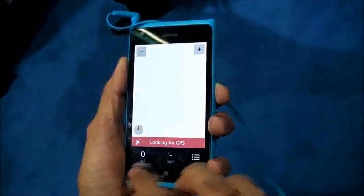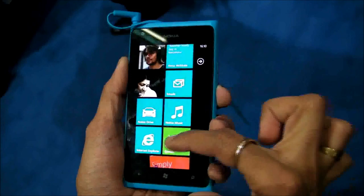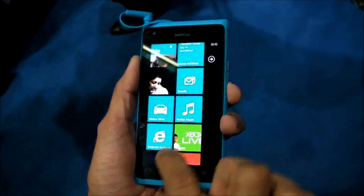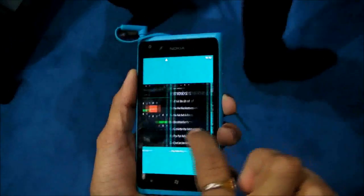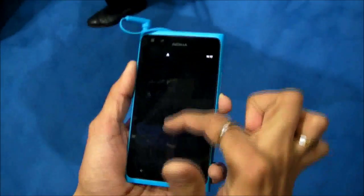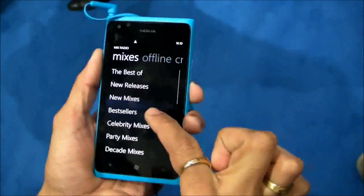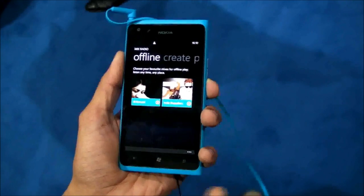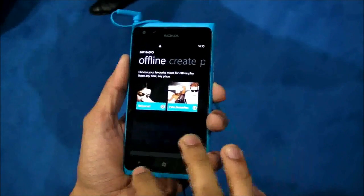Nokia Drive works very smoothly. It also has Nokia Music, which gives you access to hundreds of channels through MixRadio. Let's see how MixRadio looks — it has hundreds of channels and you can have them offline. So you don't need internet, you don't need GPRS, you don't need Wi-Fi. It just works offline for you.